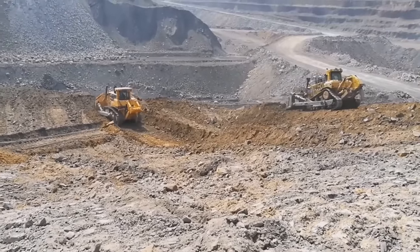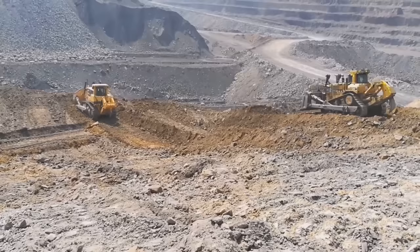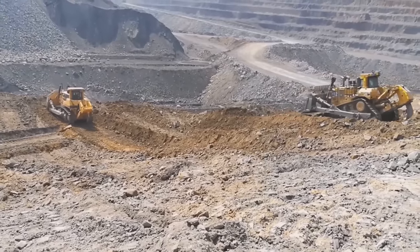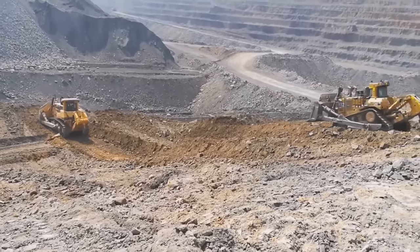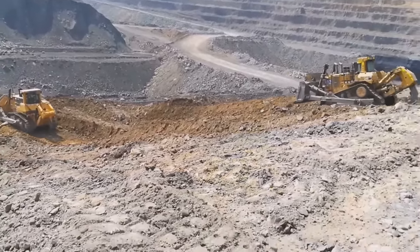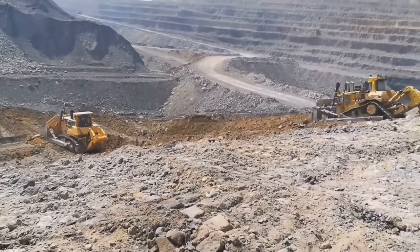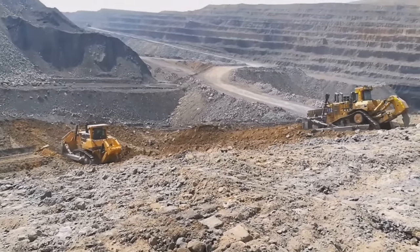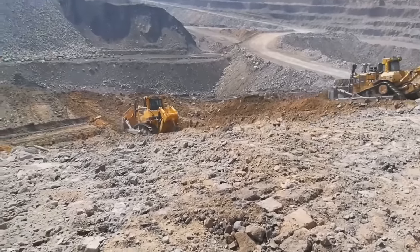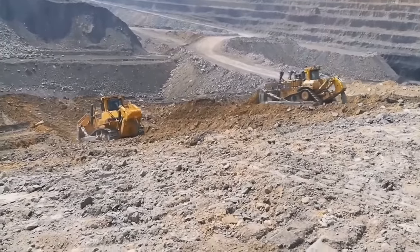The bulldozer is equipped with a large-capacity blade that allows for efficient earth-moving and grading operations. The blade has a capacity of 14.4 cubic meters (18.8 cubic yards) and is designed to provide excellent load retention and penetration. The SD90C5 features an advanced electro-hydraulic control system that provides precise and responsive operation, allowing for smooth blade control, automatic blade pitch adjustment, and enhanced maneuverability, improving overall productivity and efficiency.